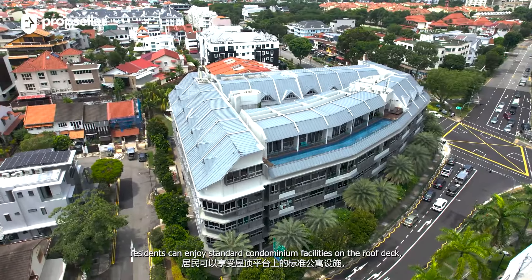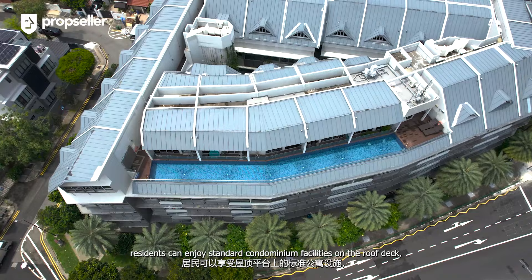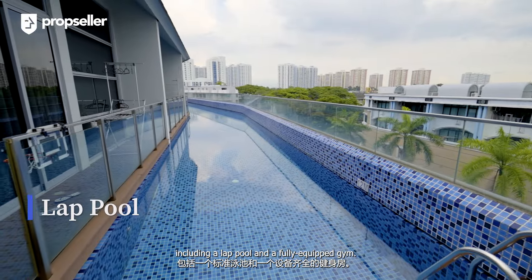At Ciglab V, residents can enjoy standard condominium facilities on the roof deck, including a lap pool and a fully equipped gym.